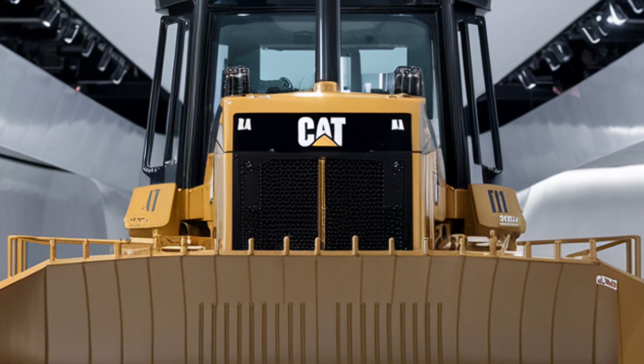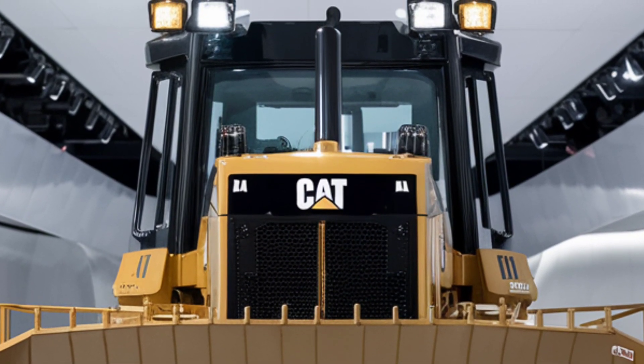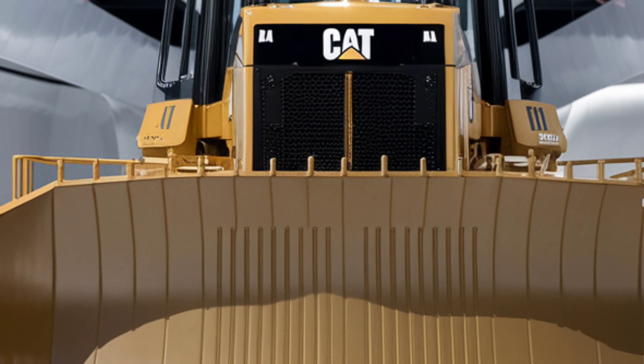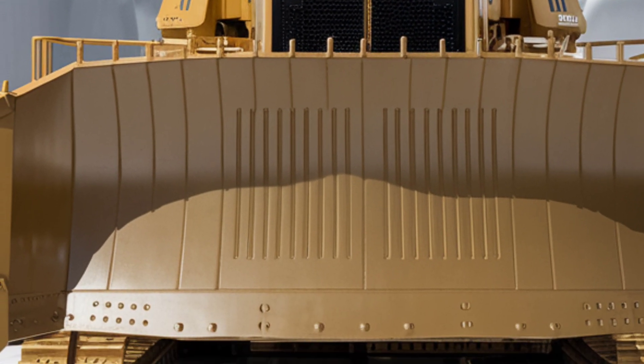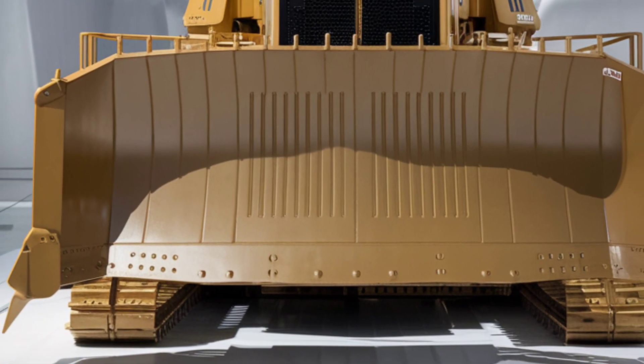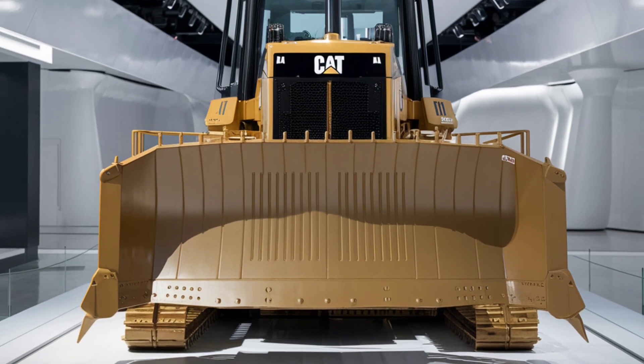The CAT D9 has been a cornerstone in the construction and mining industries for decades, and its 2025 iteration takes performance to a whole new level. Whether you're managing large-scale earth-moving projects, mining operations, or infrastructure development, this dozer is built to meet your demands with precision and ease.